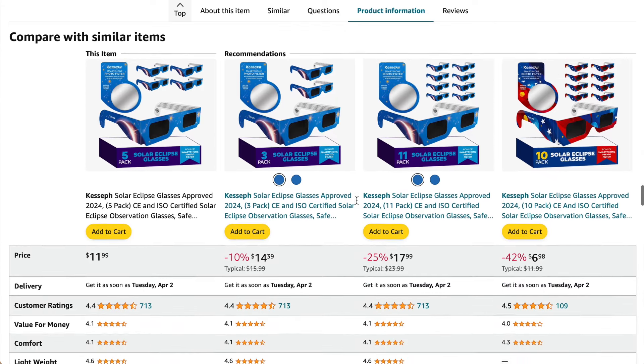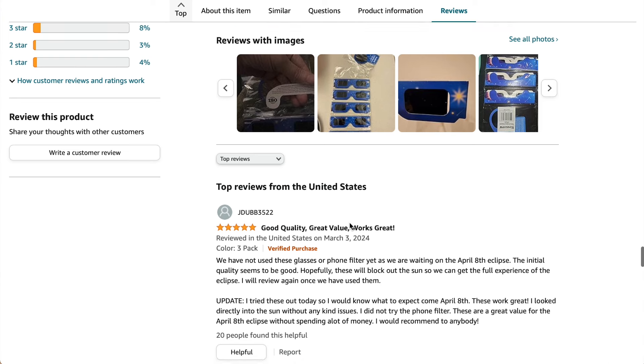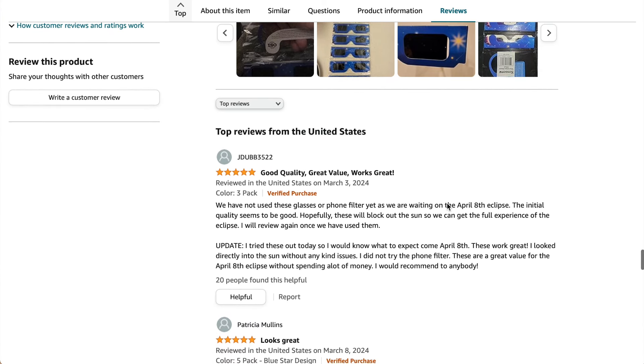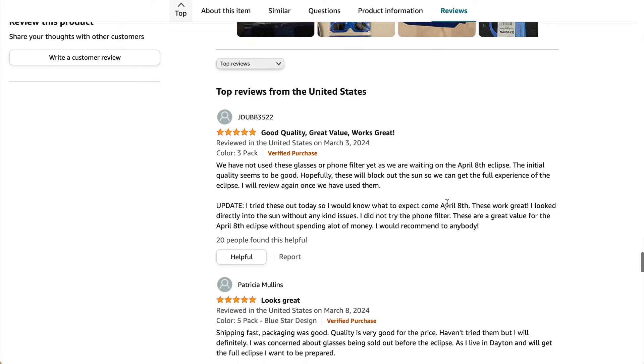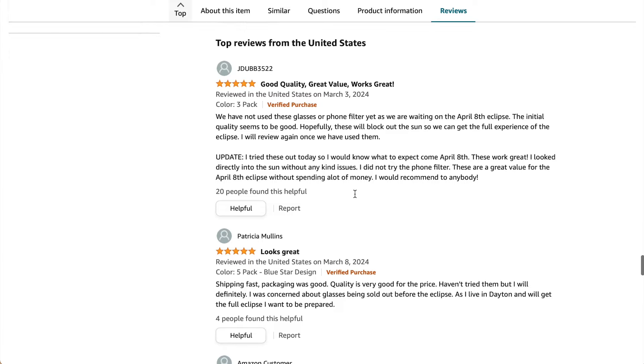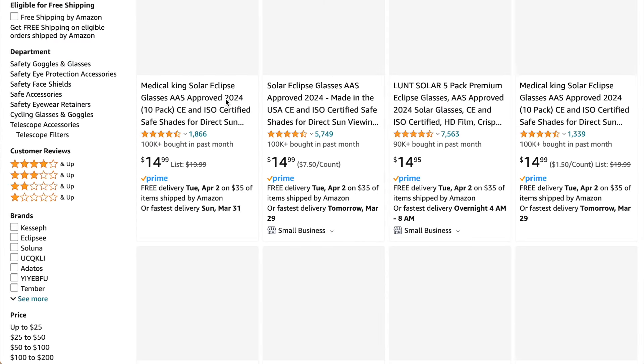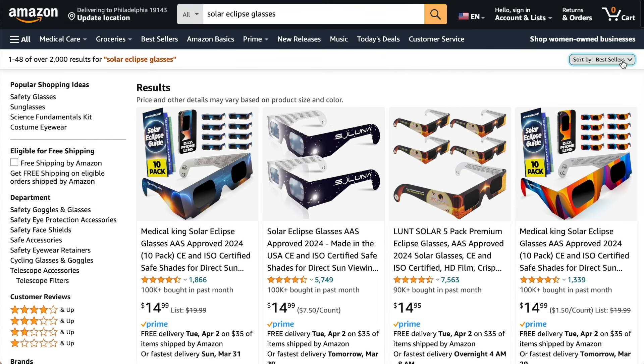If that is important to you, make sure you're checking around and comparing. There are many other options — these are just the top five best sellers in the solar eclipse sunglass space on Amazon as of today. That might change. Some of these products may sell out, so I would certainly get ordering today. You want plenty of time in case they get back-ordered to receive your solar eclipse sunglasses in time, because it's just a little over a week away.